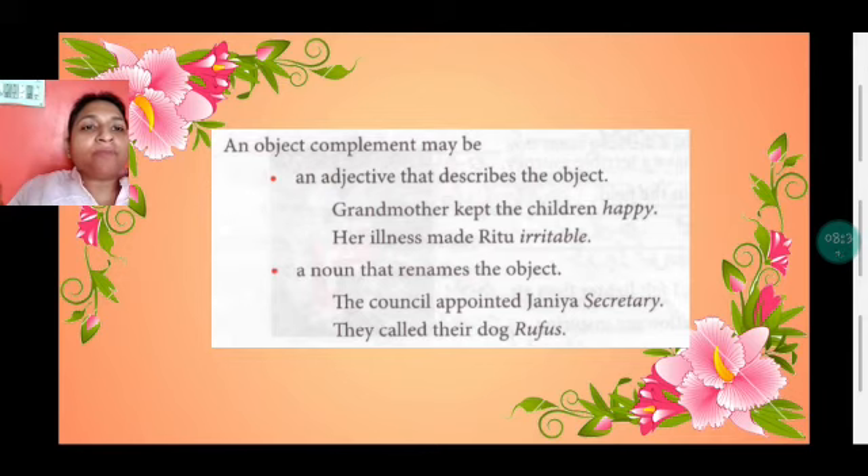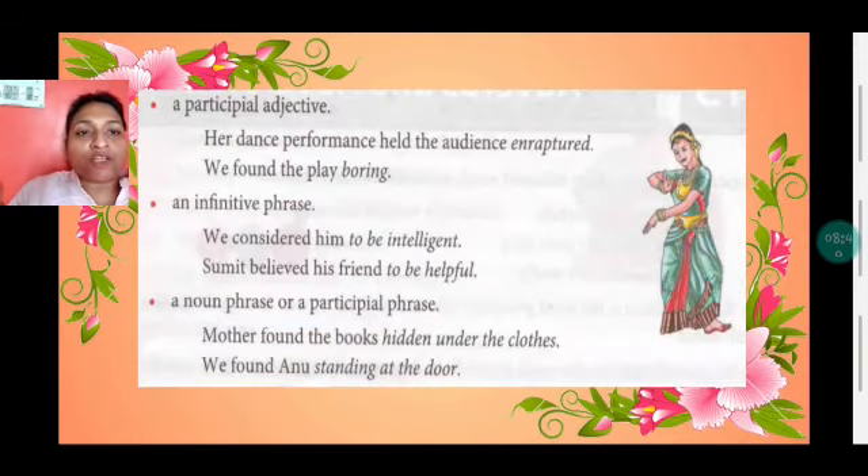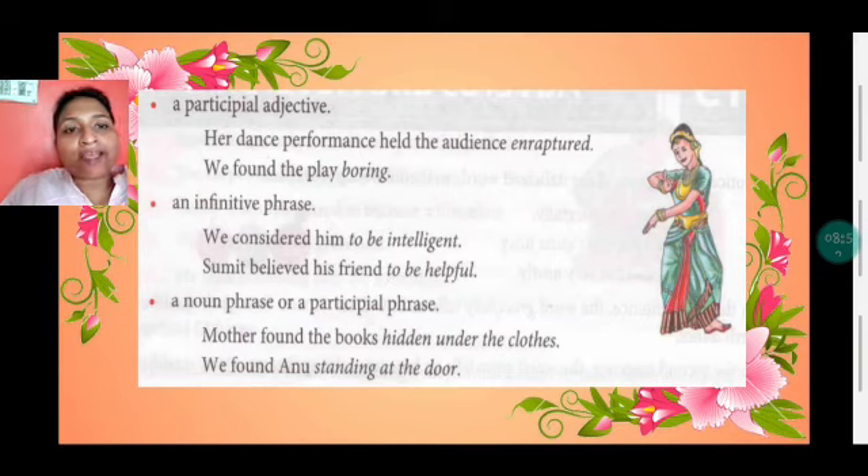An object complement may be: an adjective that describes the object — 'Grandmother kept the children happy'; a noun that renames the object — 'The council appointed Jania secretary'; a participial adjective (with -ed or -ing) — 'Her dance performance held the audience enraptured,' 'We found the play boring'; an infinitive phrase — 'We considered him to be intelligent,' 'Sumit believed his friend to be helpful'; or a noun phrase or participial phrase — 'Mother found the books hidden under the clothes.'